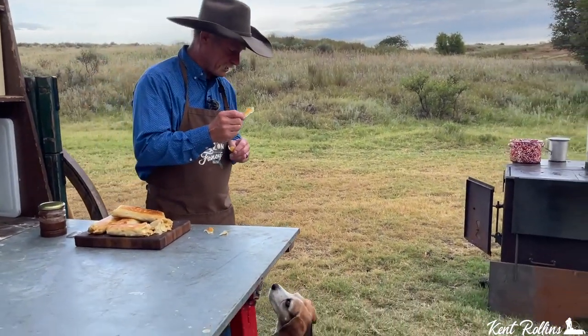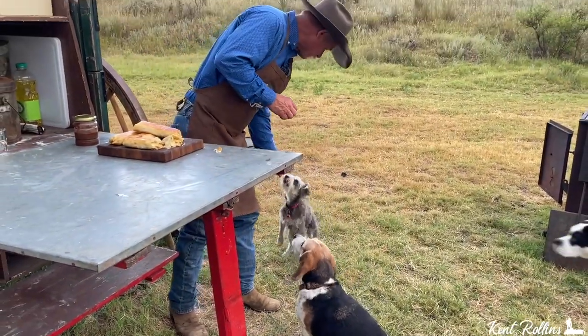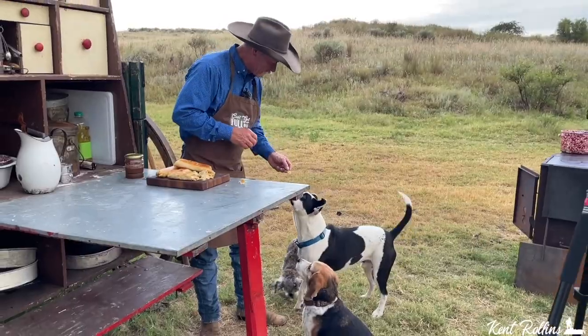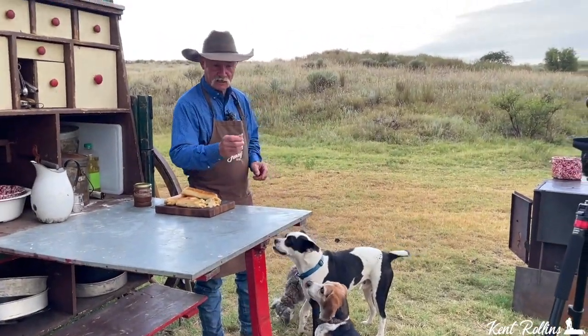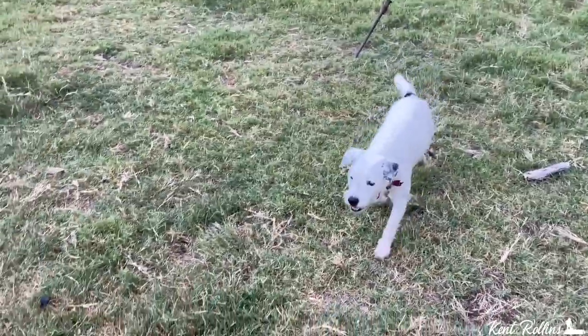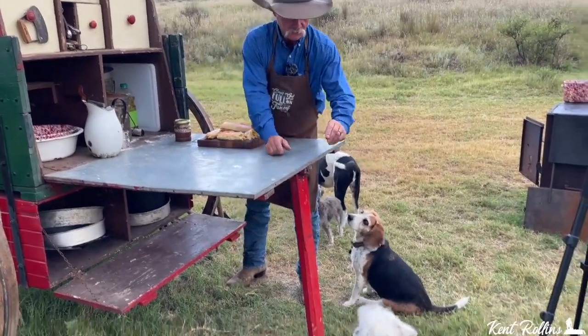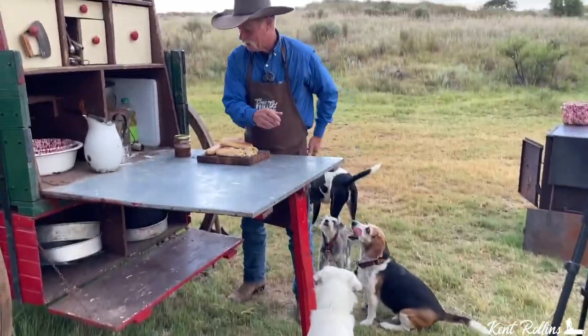Who likes a tortilla? Big says, I will take one. Thank you, Big. How about you, Mage? Mage says, I believe I'll have one. And Duker says, I'll have one. Sadie is too busy on the deer leg munching. Sadie Lou, here you go. Everybody got a bite. They did.